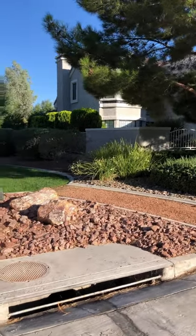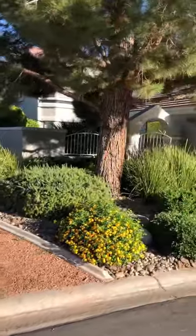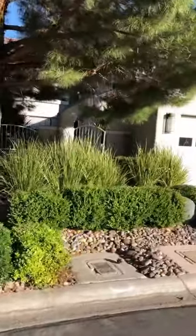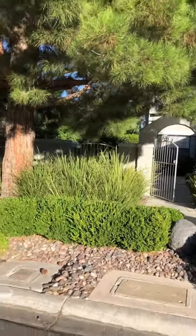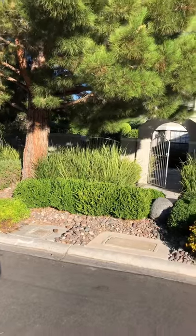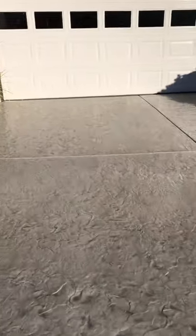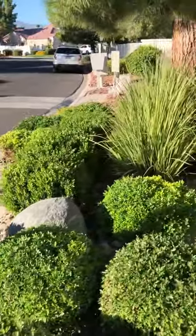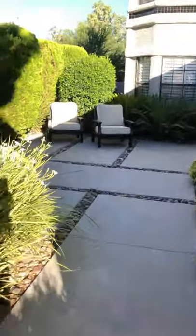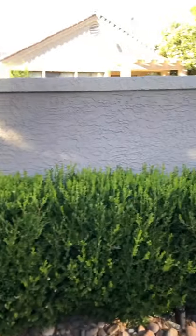Here's another exceptional property under $400,000 that I just closed on for an out-of-state buyer. Isn't this just a beautiful front yard? It has a stamped concrete driveway, beautiful landscaping, and this really beautiful, intimate courtyard for some private outdoor space.